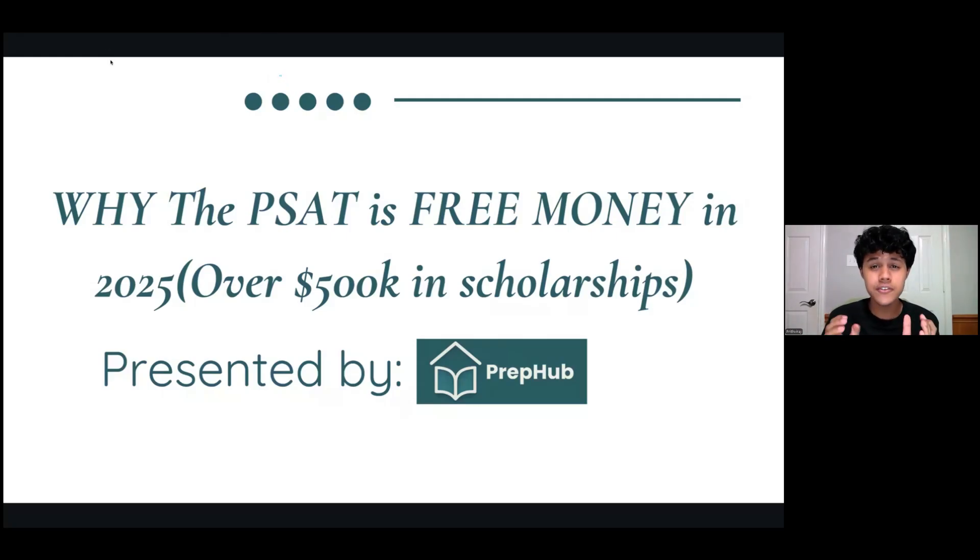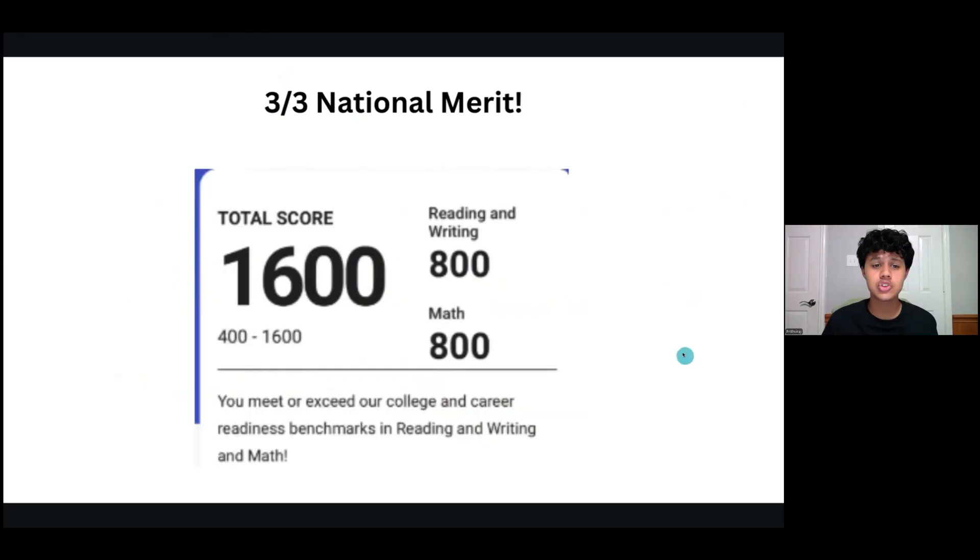The PSAT is literally free money in 2025. This past week, each of the PrepHub founders got over $500,000 in scholarships just because we went 3-for-3 on National Merit. We also have very high SAT scores, so let's talk about the PSAT and how it works.